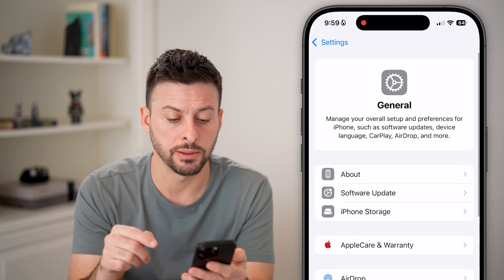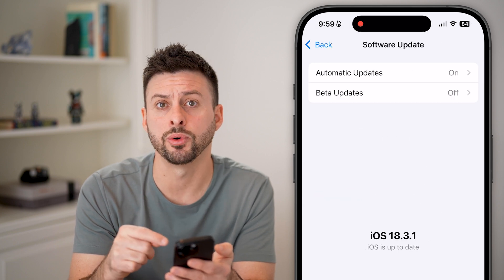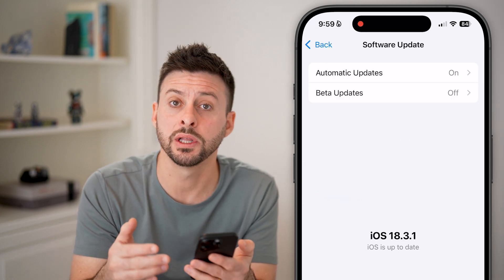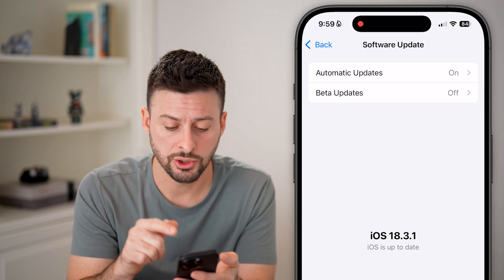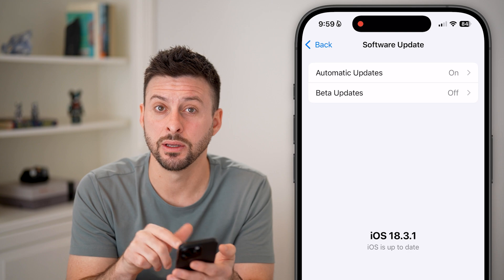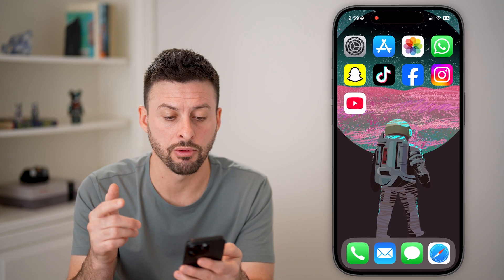After you've done that, go back to the beginning and tap on Software Update. This sounds simple, but a lot of times bugs or glitches on your iPhone are fixed through software updates. You can see iOS 18.3 — just update to the latest version and you could be good to go.